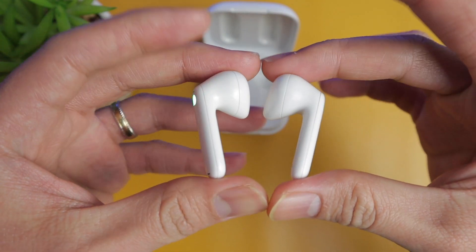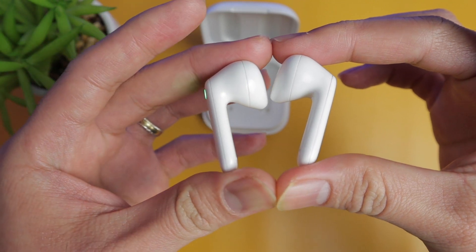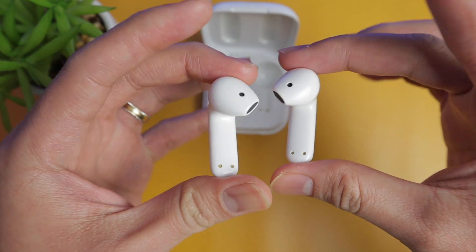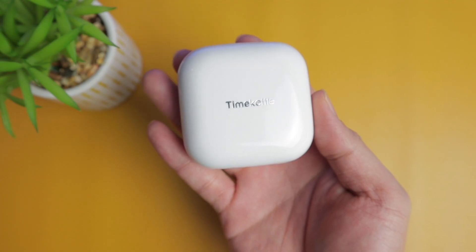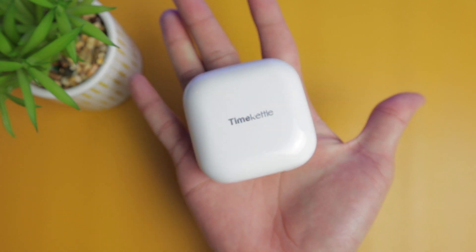A single earbud is 1.46 by 0.74 by 0.66 inches and only weighs 5.4 grams. The charging case is small and handy at 2.4 by 2.4 by 1 inch and only weighs 64 grams, which you can easily fit in your pocket — ideal for traveling or international meetings.